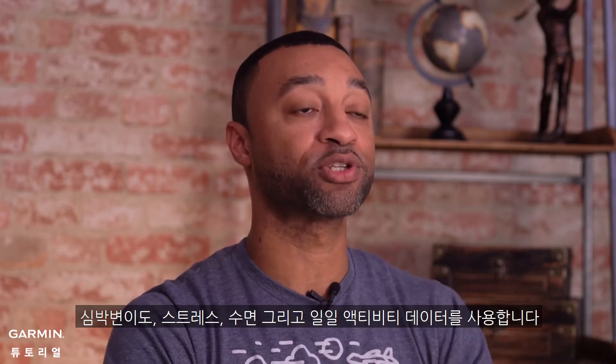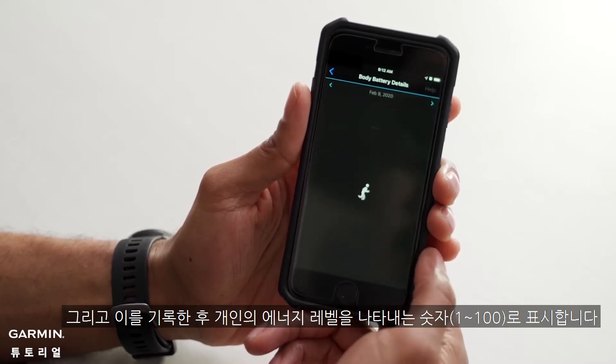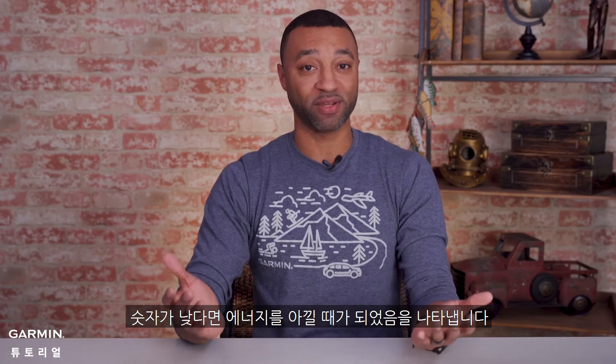Body battery uses heart rate variability, stress, sleep, and daily activity to estimate the user's energy reserves throughout the day. It records and displays a number from 1 through 100 that represents the individual's energy level. The higher the number, the more energy the user should have to complete tasks and activities. A lower number may indicate that it's time to conserve energy. The unique aspect of body battery is that it's a cumulative metric that builds a picture of a user's energy over hours and even days.